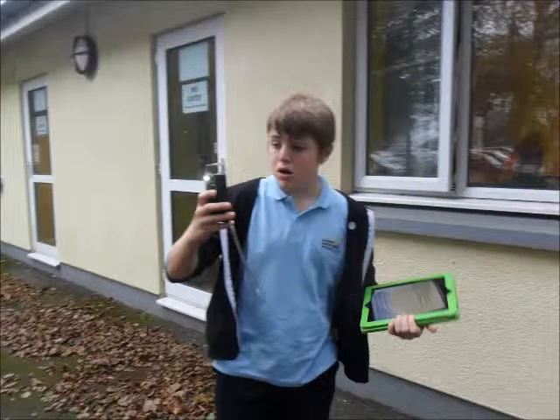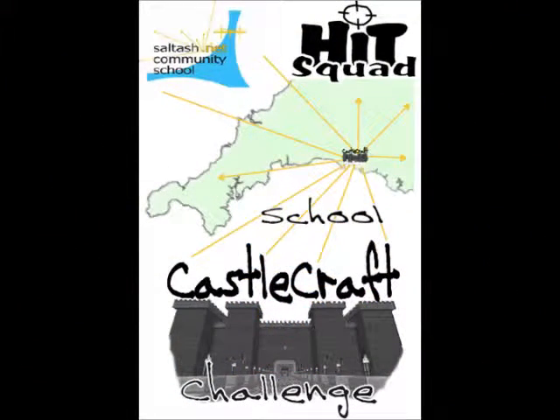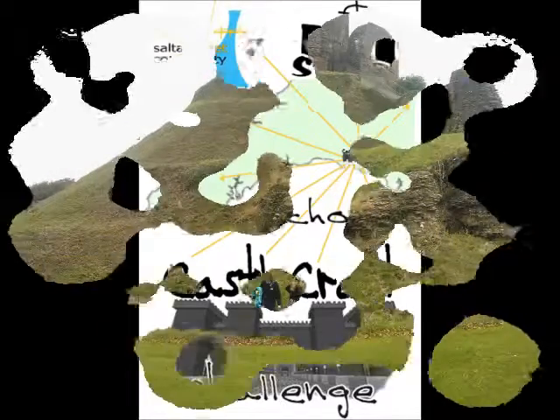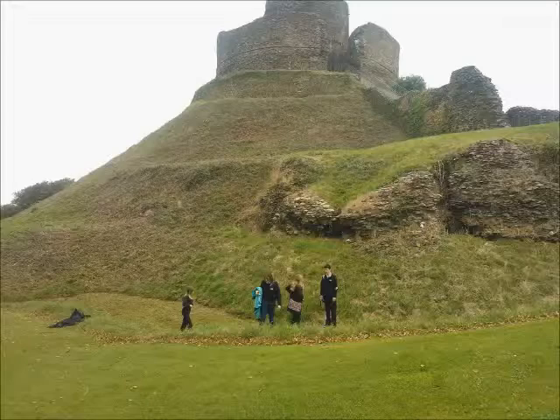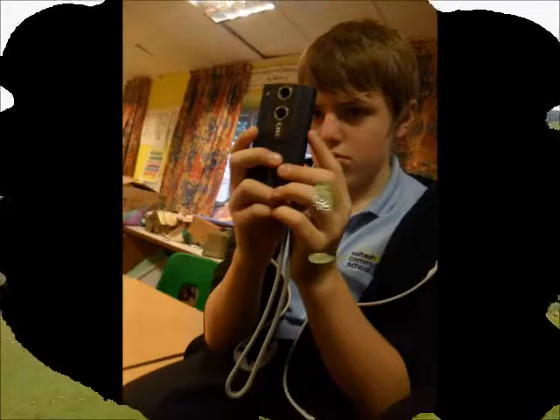We did history. We did geography. We did it for the castle craft scheme of work on the Motte and Bailey castles for Year 7.